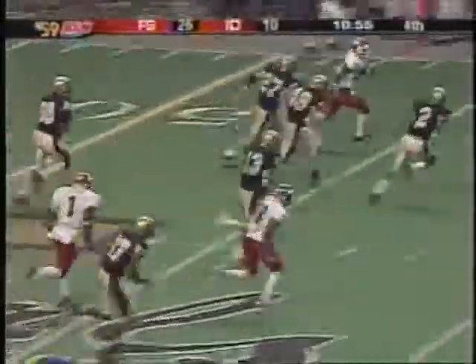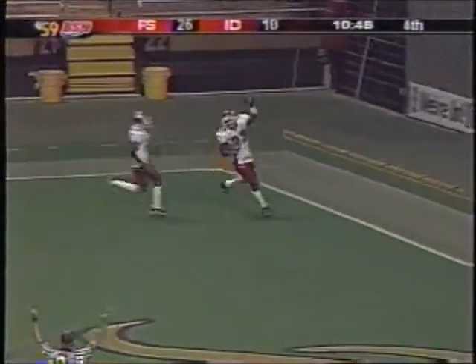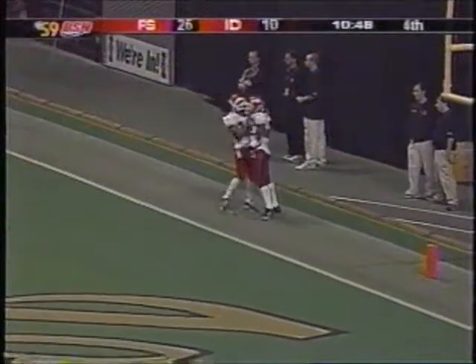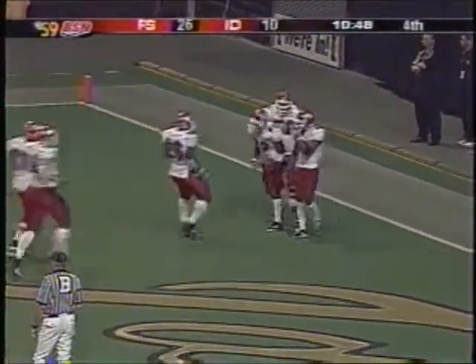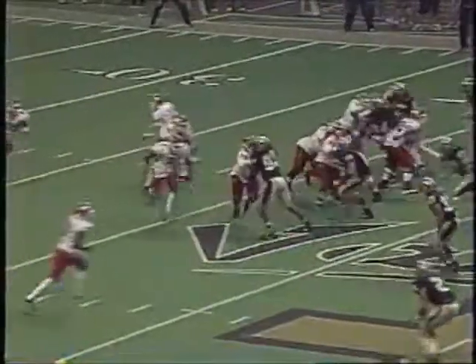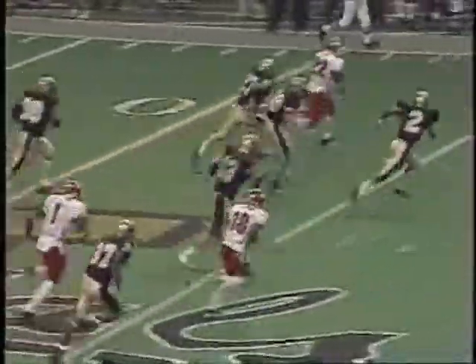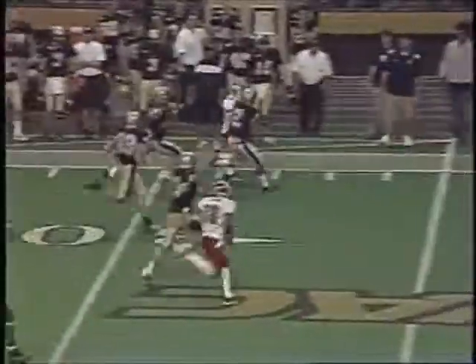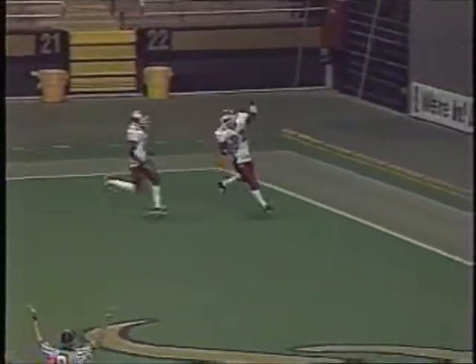Wendell Mathis takes it down the sideline and into the end zone. We talked about the ability to make plays, to go the distance — the big play. That takes athletes, and Wendell Mathis takes a simple handoff with good blocking up front, makes players miss, and then it's speed and power along that sideline. Herb Cash didn't wrap up, and 58 yards later, Wendell Mathis is in the end zone.